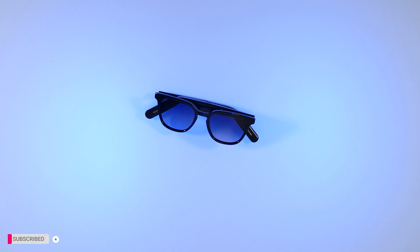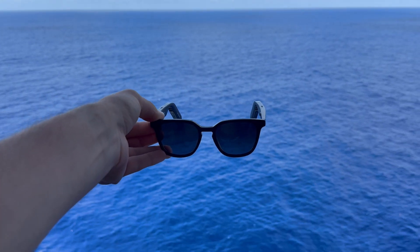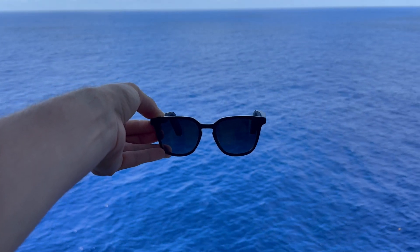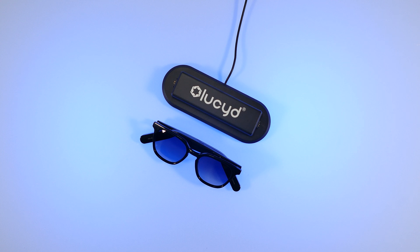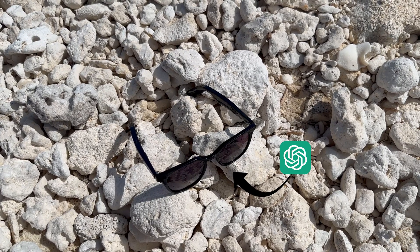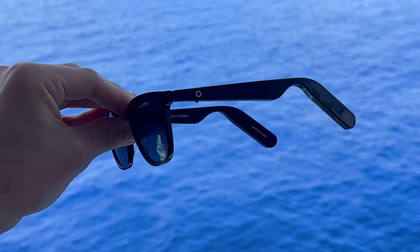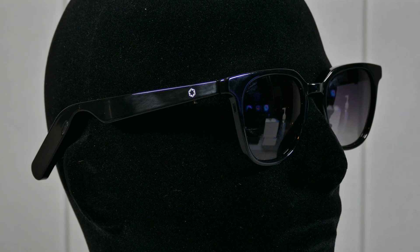Hello everyone, welcome back to TechUp. It's been a minute since I've gone over a pair of smart glasses, but I really wanted to uncover what Lucid has to offer with their new Lite 2.0 shades. In this review, I'll go over the design and features, including how they've included ChatGPT, comfort and usability, and provide you with all the pros and cons to help you see what this pair of smart glasses has to offer.